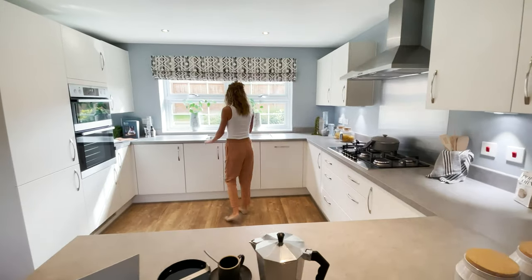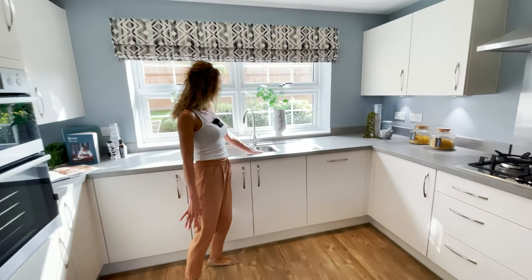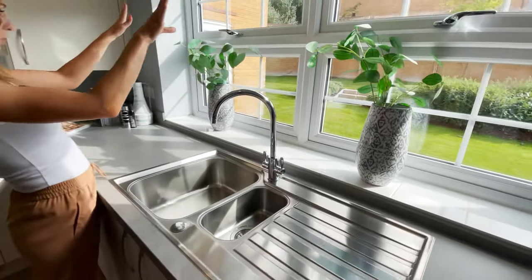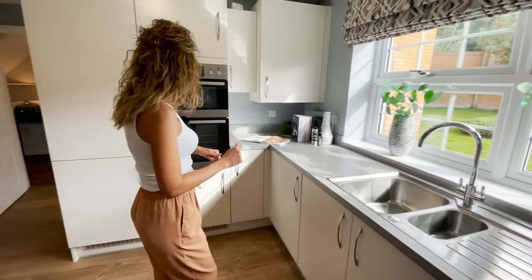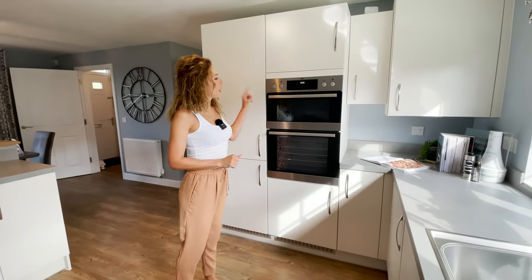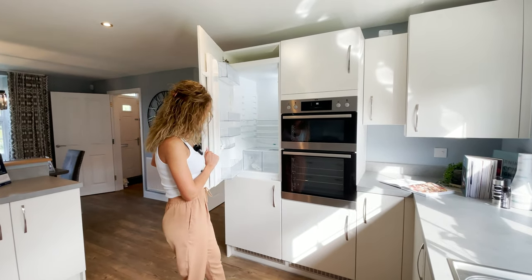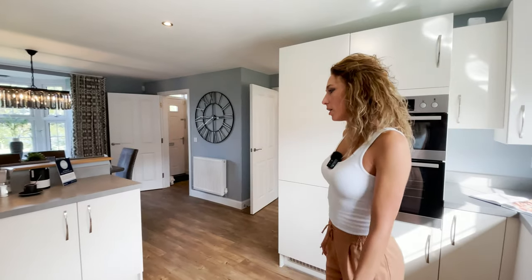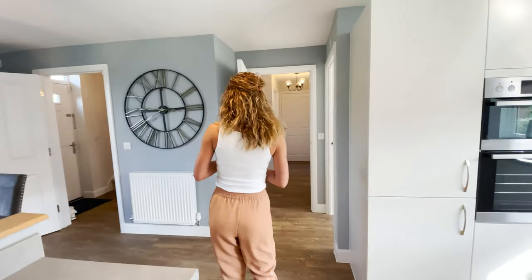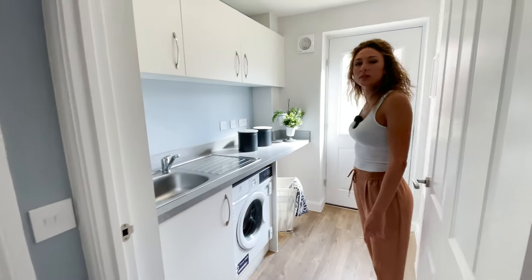Then we have a big one-and-a-half sink here, with a large window through to the garden. Then we have the oven and the microwave grill — it's a single oven — and a place for the fridge and freezer. The kitchen is quite spacious. Then we have the utility room and we can go through the garden from here.